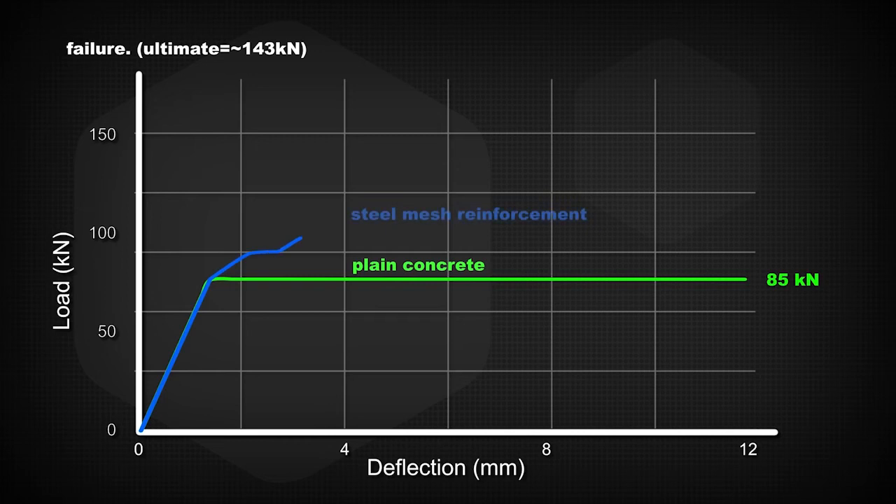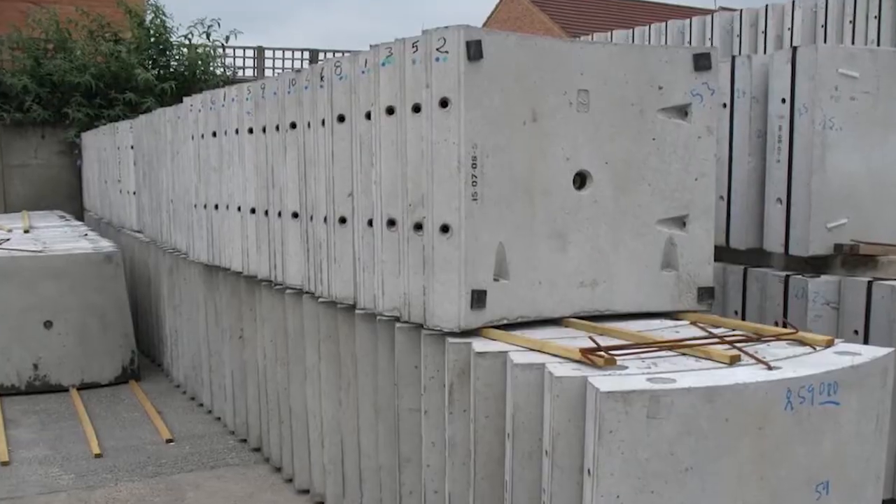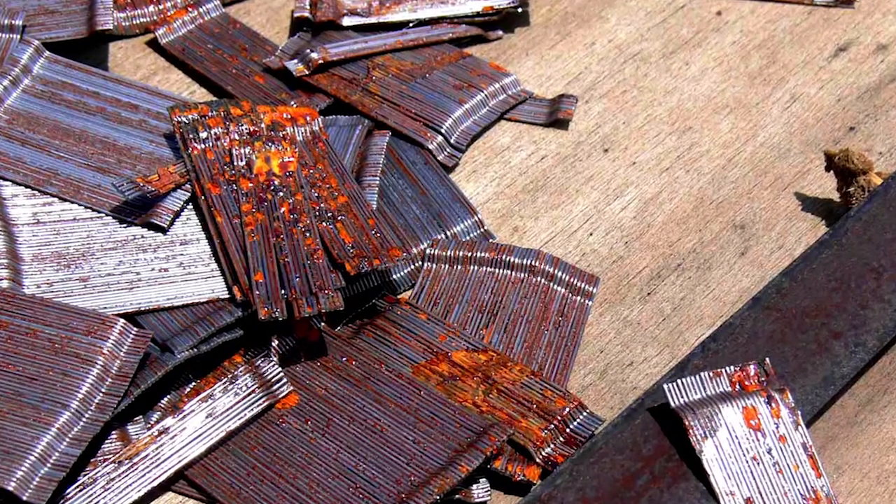EPC's bar chip synthetic fibres gave an ultimate load 26% higher than the original steel cage, increased the speed of segment production, and eliminated any risk of corrosion.